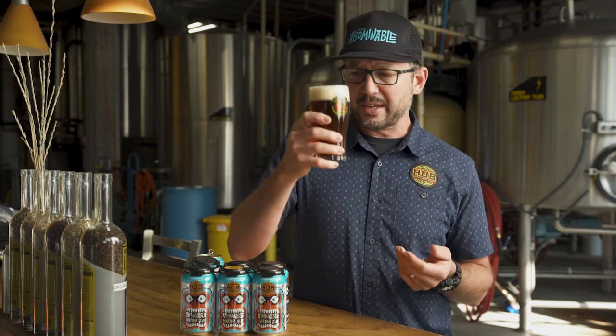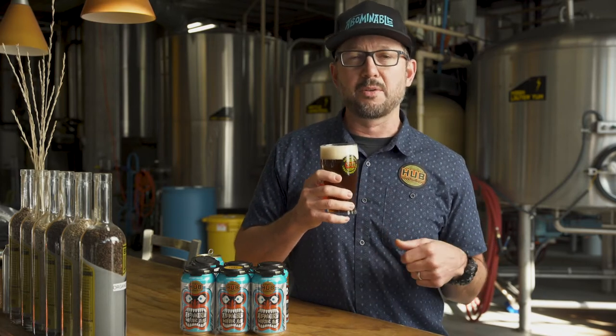As I look at it and take in the aroma, I'm getting caramel, a hint of roast, and what's really coming out is the hop aroma from the Simcoe, Cascade, and Centennial hops. Those hops are really known for citrus, grapefruit, a little earthy.